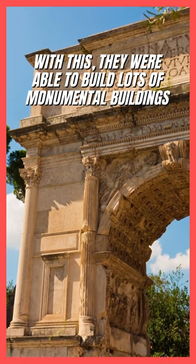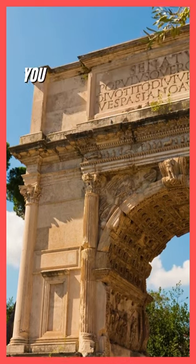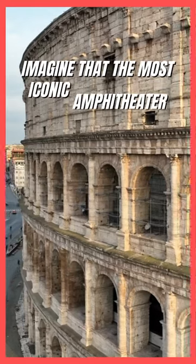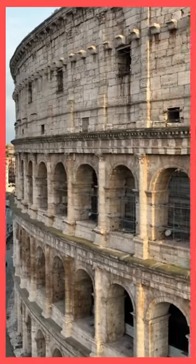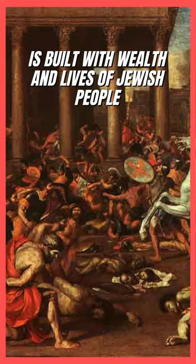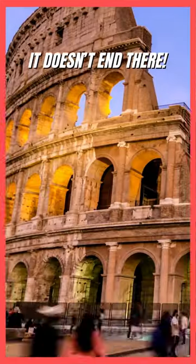With this, they were able to build lots of monumental buildings, and you definitely know the most famous one — it is the Colosseum. The most iconic amphitheater, with a seating capacity of 80,000 people, is built with the wealth and lives of Jewish people. And it doesn't end there.